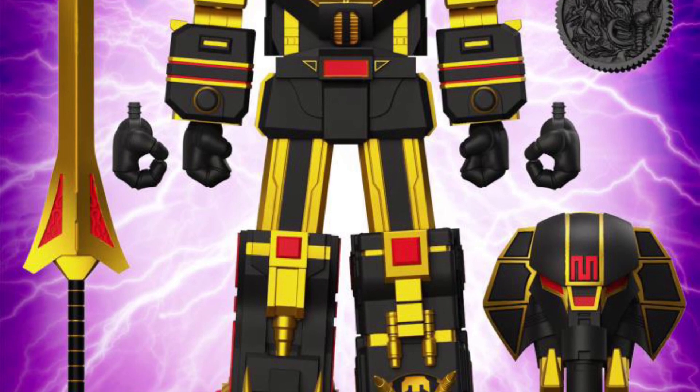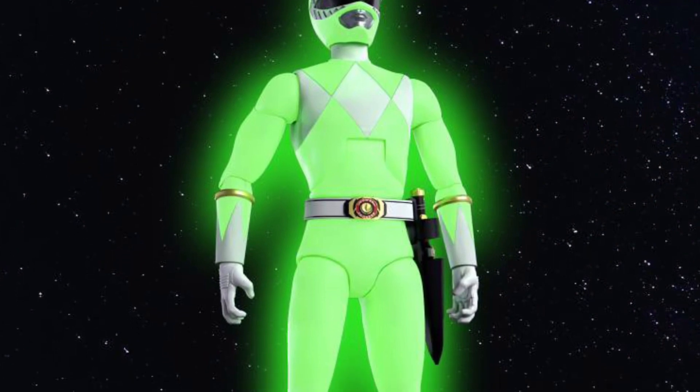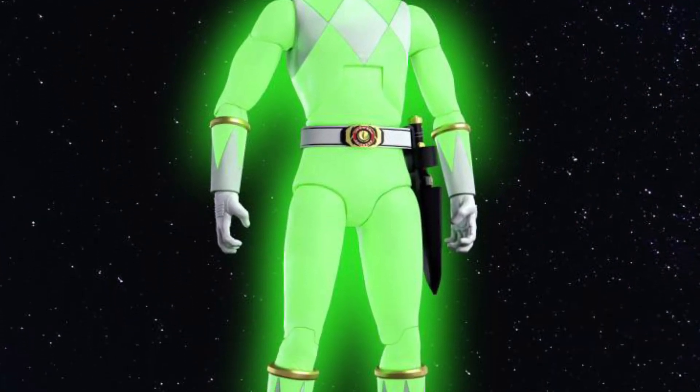Out of them all, I think the Power Ranger glow-in-the-dark green one — Tommy — is probably the best one out of them all. Megazord looks interesting enough too.